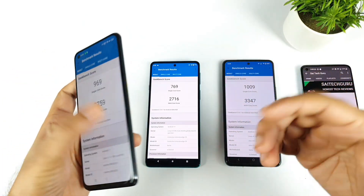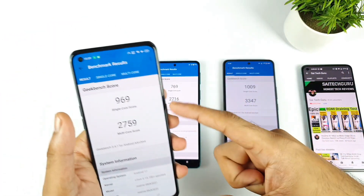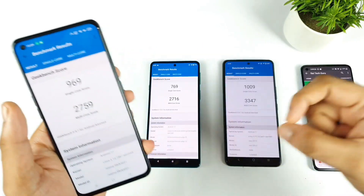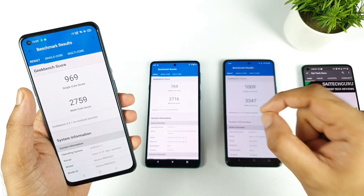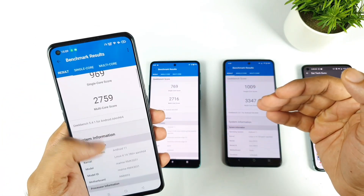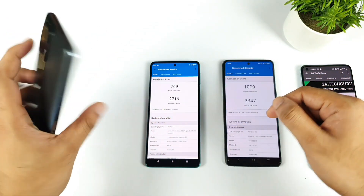Even with high performance mode enabled, we got similar results overall, but the multi-core improved slightly. We now got 2759 in multi-core, which is slightly more than the Moto Edge 20. These are the results from the Realme X7 Max with high performance mode.